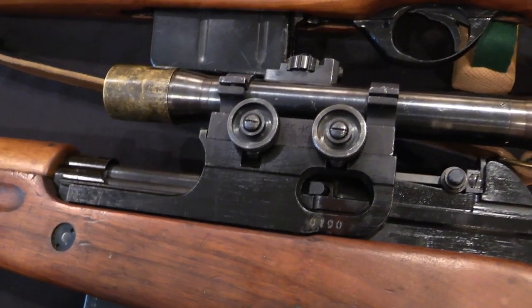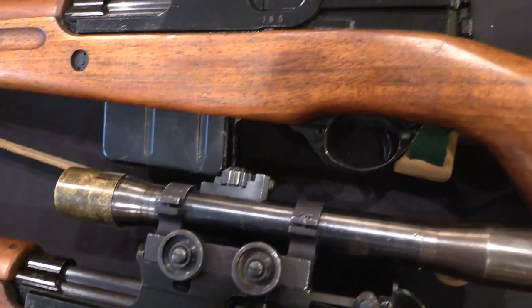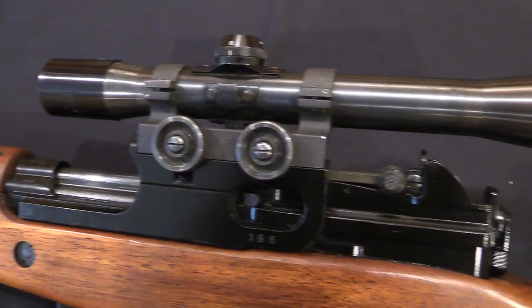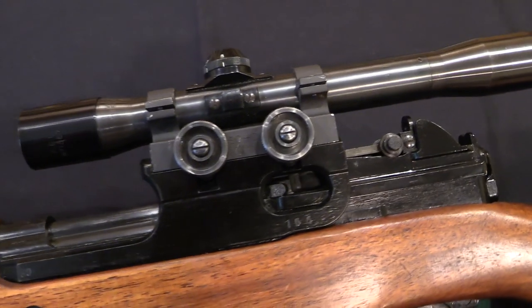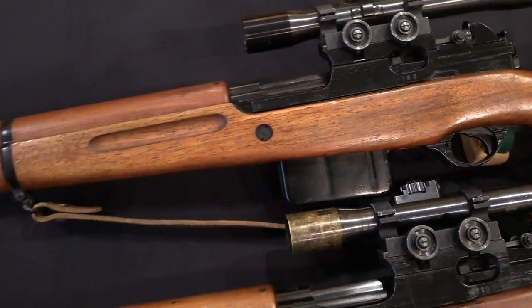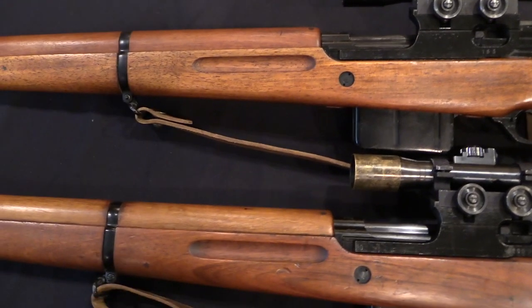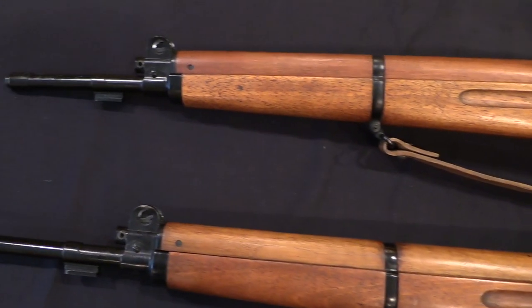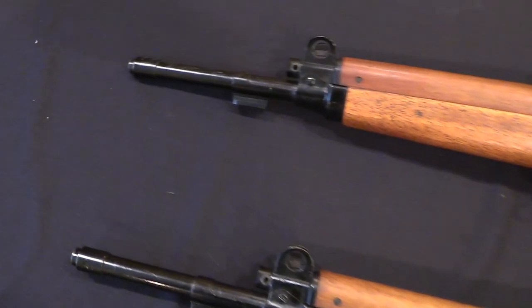In fact 6,203 of them to be very specific, not counting 100 for the Gendarmerie. The first order was in 1950; they ordered 4,000 standard rifles. The second order was in 1952, when they ordered 2,000 more rifles of the AFN instead of the SAFN variety — so the second order was all for select-fire rifles. And in that 1952 order they also ordered 203 semi-auto rifles set up as snipers.